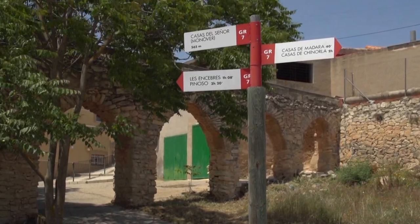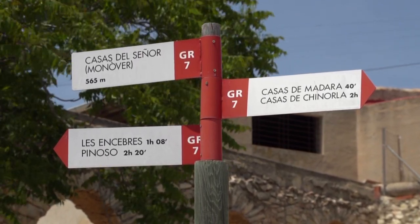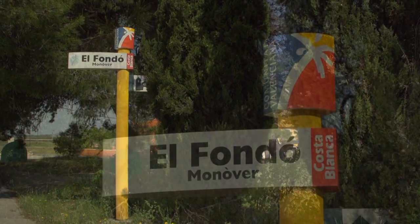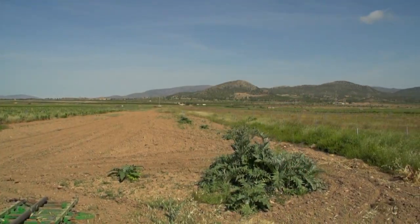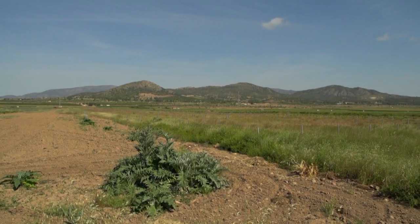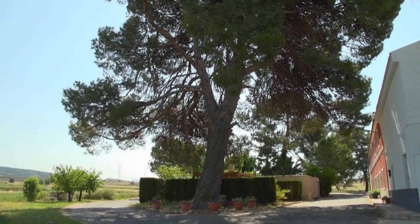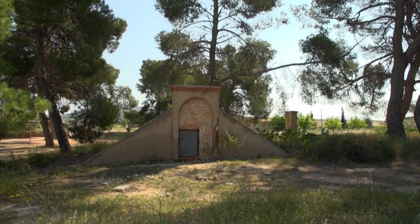Its large municipal area means that many districts and hamlets form the neighborhood of Monova: Casas del Señor, Chinolet, La Romaneta. In one of these districts, El Ondon, stood an old airfield that was used by Negrin and La Pasionaria to flee from the war in Spain. A shelter and a pine known as El Arbol de la Pasionaria remain as silent witnesses to this chapter of our history.